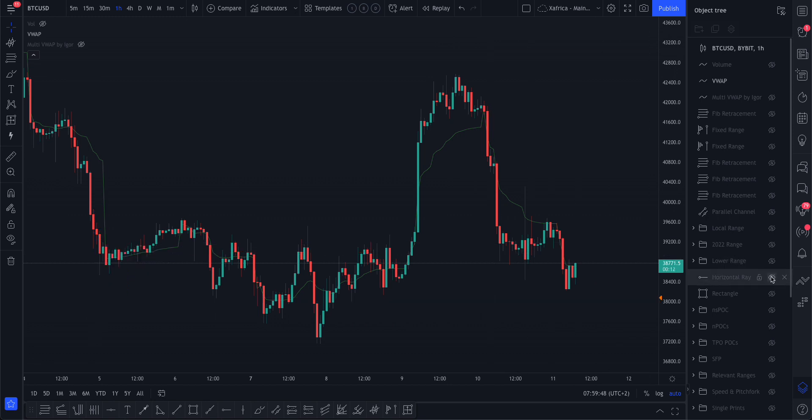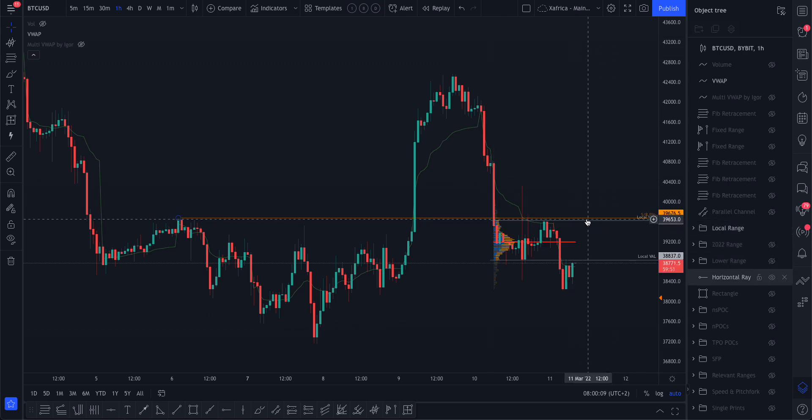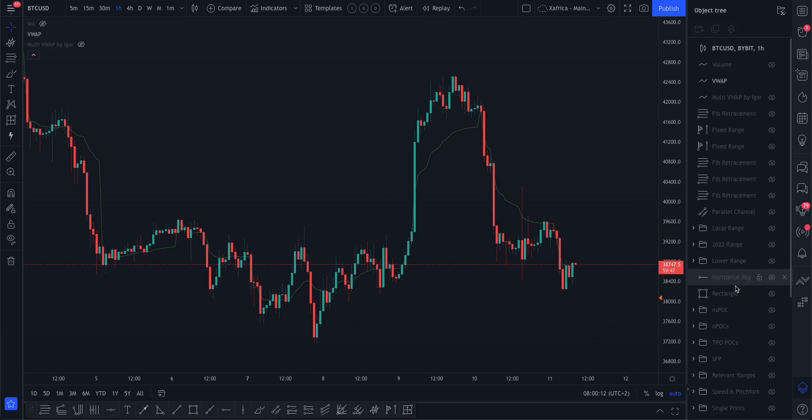I always keep that previous high on my chart for a support/resistance flip. You can see how these start forming confluences — on the lower local range, it's also close to the value area high of that local range. Always looking for confluences.